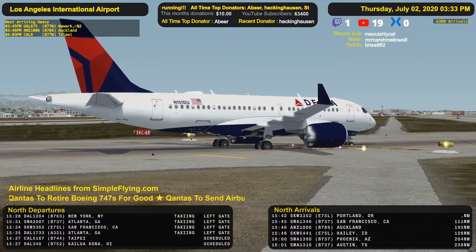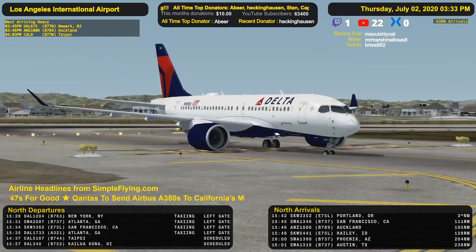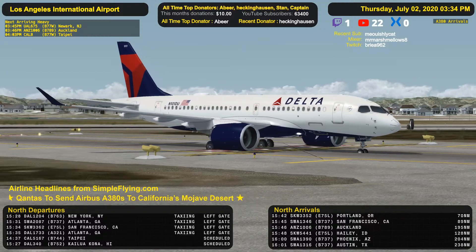Amigo 642, LA Tower, caution, W7 7777 will depart the inboard runway 25L. 25 left, cleared to land, Amigo 640.